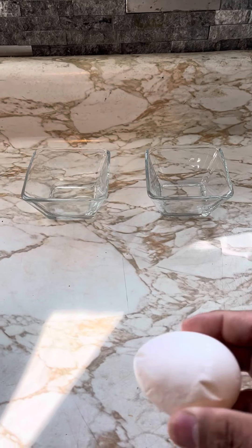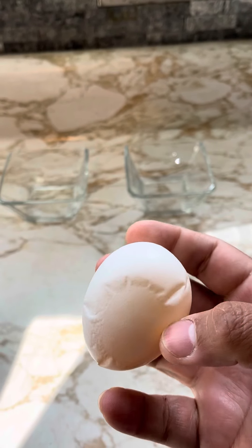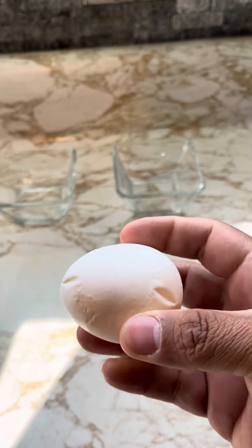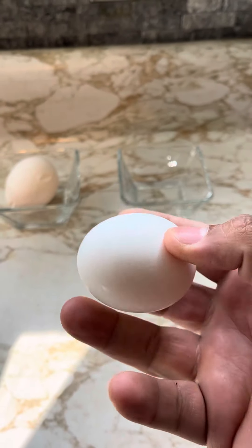So I got these two eggs. I've been sitting on this one for a while. It's kind of misshaped, misformed. I don't know what happened — that's the way it was in the package. But there's that one. And I got this one. Normal. Looks good.